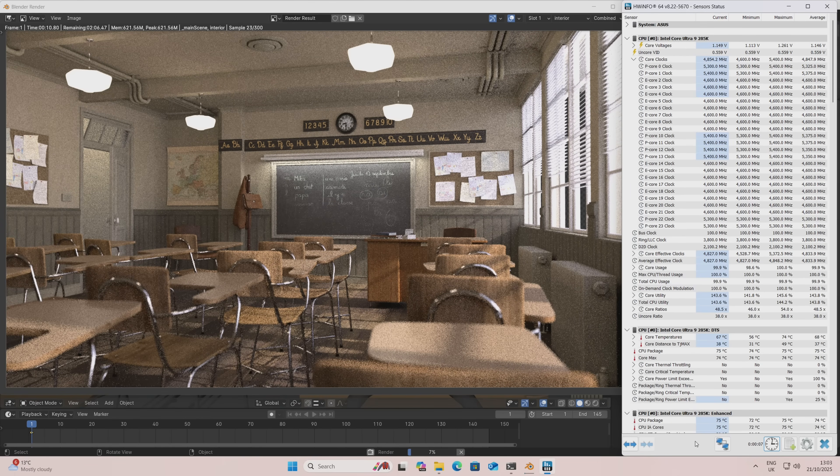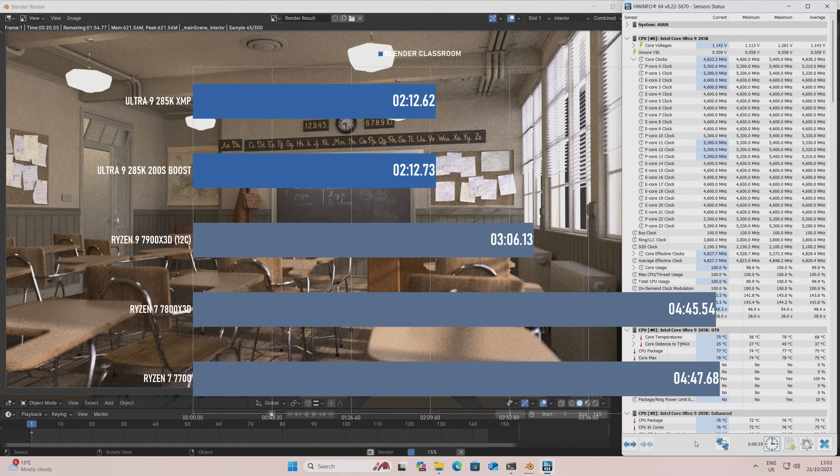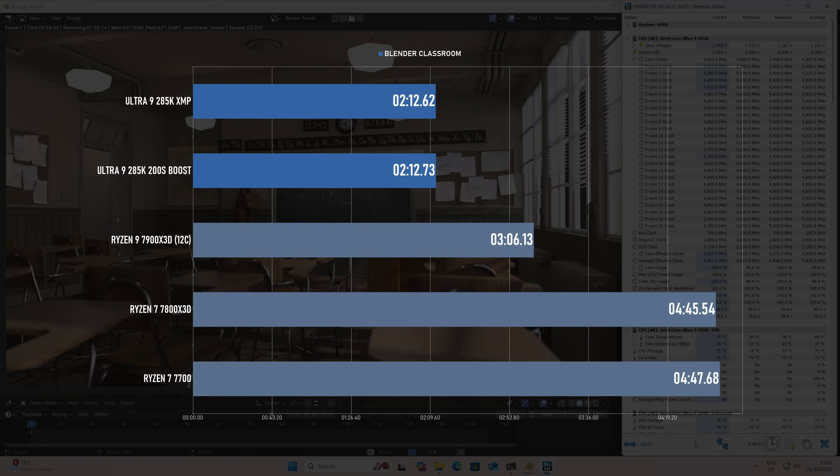Blender is another excellent use case for Intel — rendering the classroom scene with CPU cycles takes just 2 minutes 12 seconds. This is the fastest result I've ever seen, beating a tuned Ryzen 7945 HX3D by more than 20 seconds and a 12th gen i9 by over a minute.